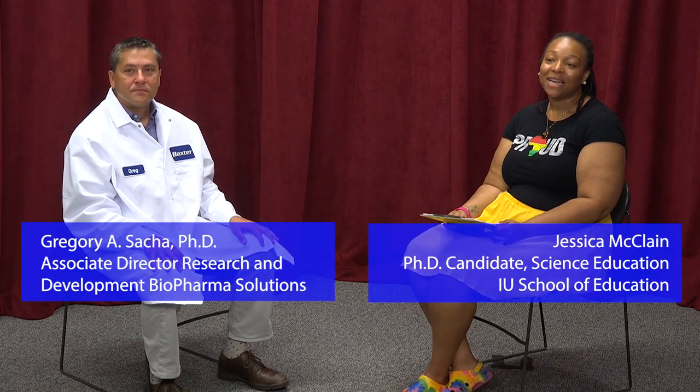Hi, I'm Jessica McClain, a fourth-year PhD student in science education here at Indiana University. And today we're here with Greg Sascha from Baxter. Hi, Greg. Hi, Jessica. Thank you for inviting me.